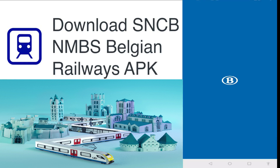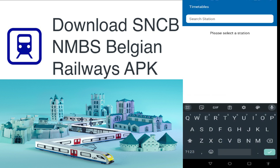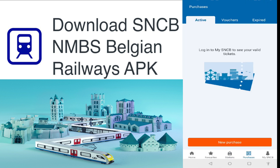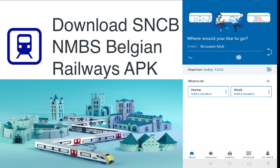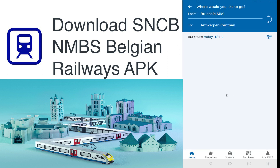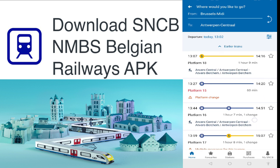The last but most important app for traveling within and outside Belgium is SNCB. You can get recent updates, route details, and book train tickets through this app. It gives you real-time data regarding schedules and delays. Do check this app because you get discounted prices on weekends and holidays, so you can plan your vacations accordingly.